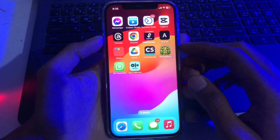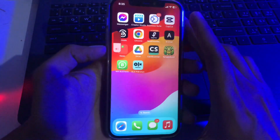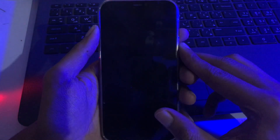Solution number one is force restart your device. To force restart, simply press volume up, then volume down, then long press your power button until the Apple logo appears on your screen.